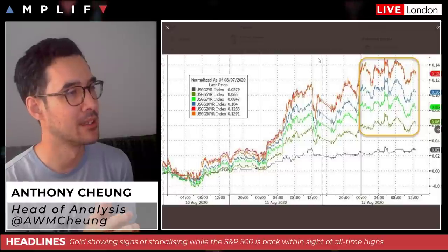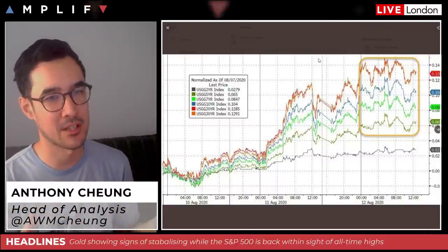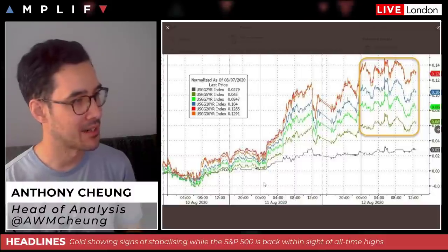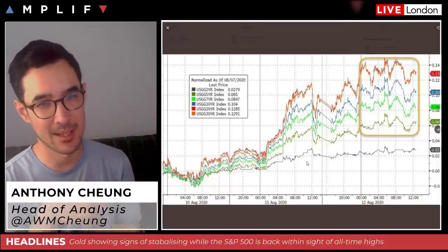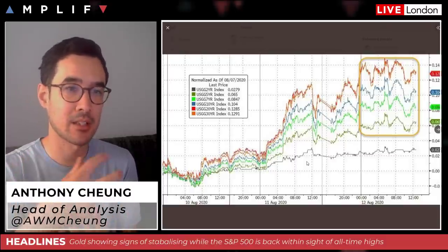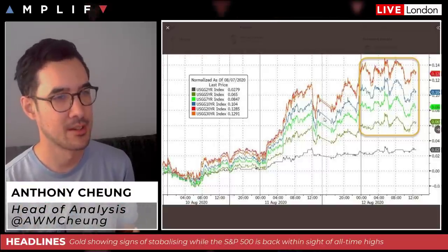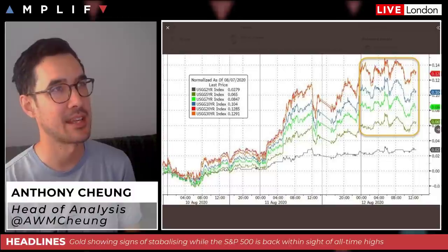Looking at the 2, 5, 7, 10, 20, and 30-year yields in America over the last three days of volatile gold movement — on the 11th the market saw that big pullback in gold coinciding with a steep elevation in yields. The catalysts included positive COVID developments in America, declines in hospitalizations, and some positive US economic data. The overall argument is that yields remain quite an important component to watch in ascertaining price movement in the precious metal.